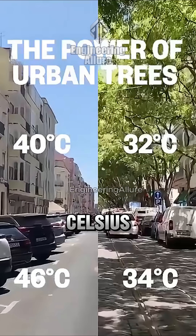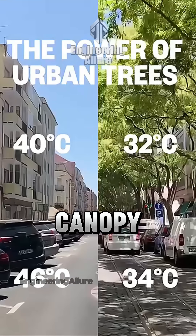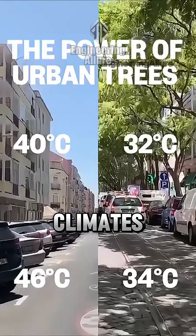On the left: 40 degrees Celsius in the air, 46 on the asphalt. On the right, under a leafy canopy: 32 and 34 degrees Celsius. Same street, two climates.